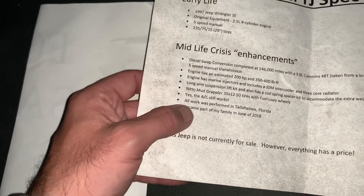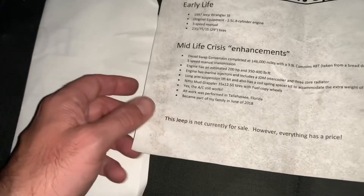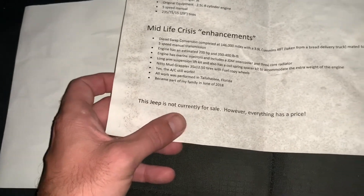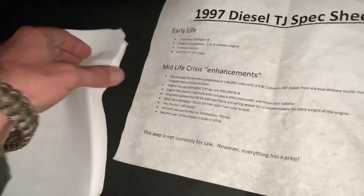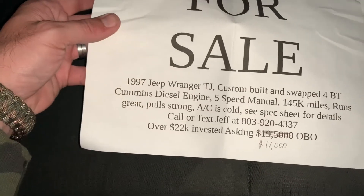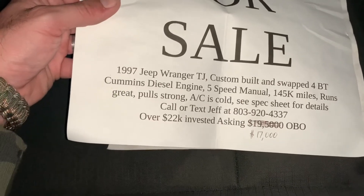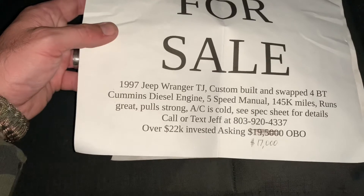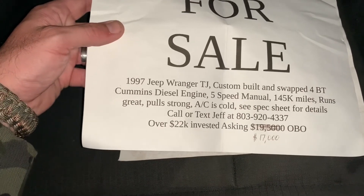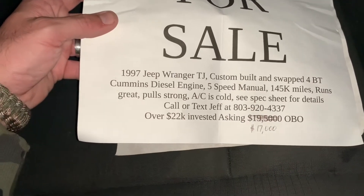Yes, the AC still works. All work was performed in Tallahassee, Florida. This Jeep became part of the owner's family in June of 2018 — originally not for sale, but everything has a price. For sale: 97 Jeep Wrangler TJ, custom built with a 4BT Cummins diesel engine swap, five-speed manual, 145K miles, runs great, pulls strong, AC is cold. Over $22,000 invested — originally asking $19,500 OBO, now reduced to $17,000.